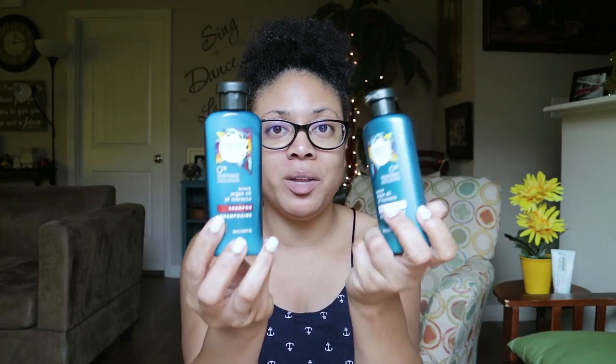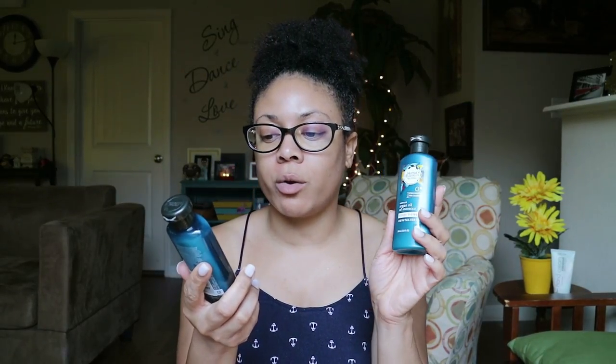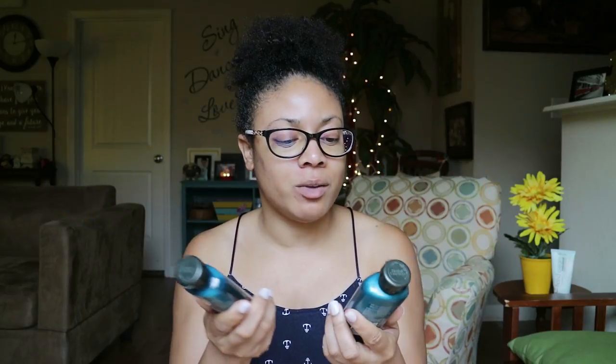They also have trial-sized ones. I didn't know that. They have little bitty ones — the Argan Oil and Morocco Conditioner and the Argan Oil and Morocco Shampoo. So if you just want to test them out without buying the full bottles, you have that option.